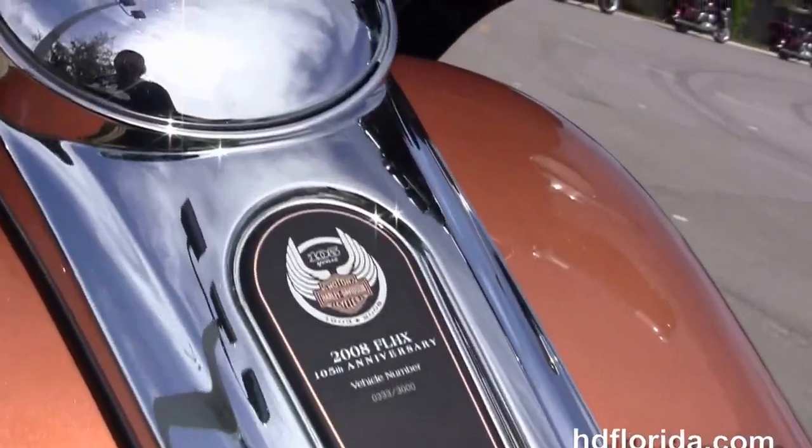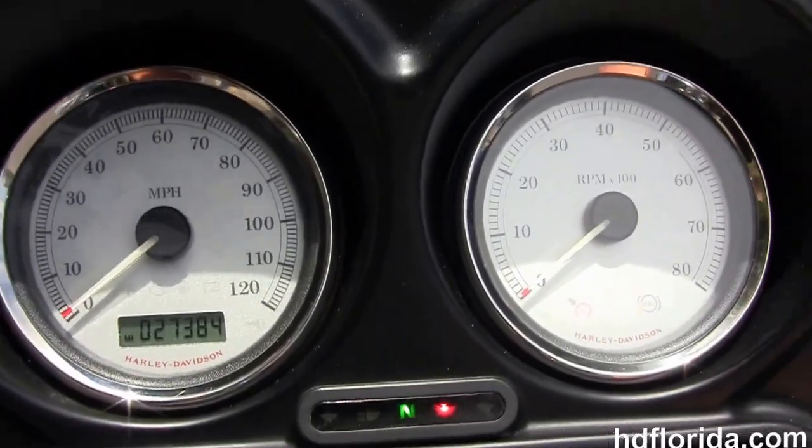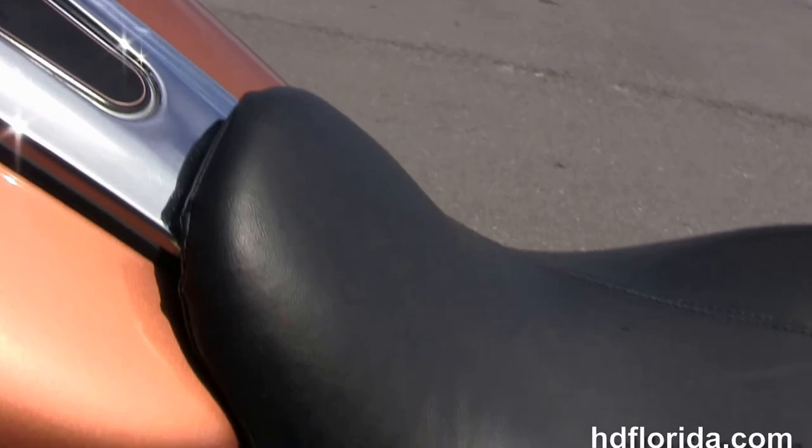Out front we've got the factory AM/FM/CD player with a port for your MP3 player. It's also got factory weather band and cruise control, and the upgraded chrome grips.